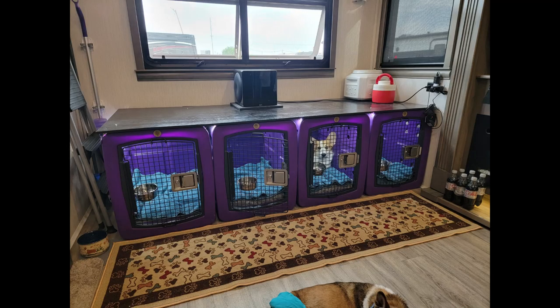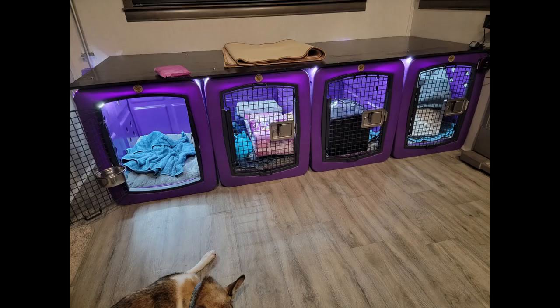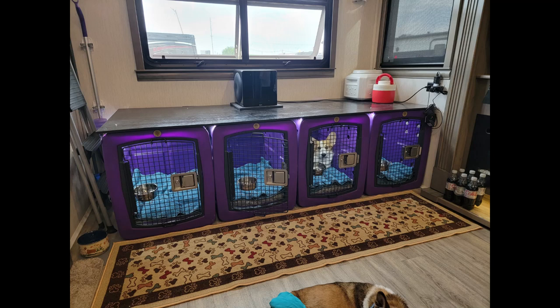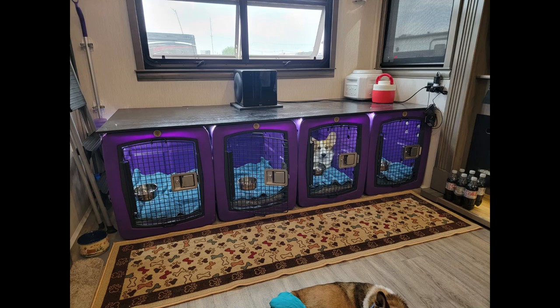We removed the end couch and replaced it with four heavy-duty crates. When we're towing the unit, these become padded storage units for things we pull out upon arrival. The quarter-inch walled crates are bolted to the floor and bolted to a plywood tabletop. We added an LED light strip running through holes at the top of the crates in both the back and front to provide lighting inside the crates, and added a carpet runner in front of the crates to catch the occasional spills.